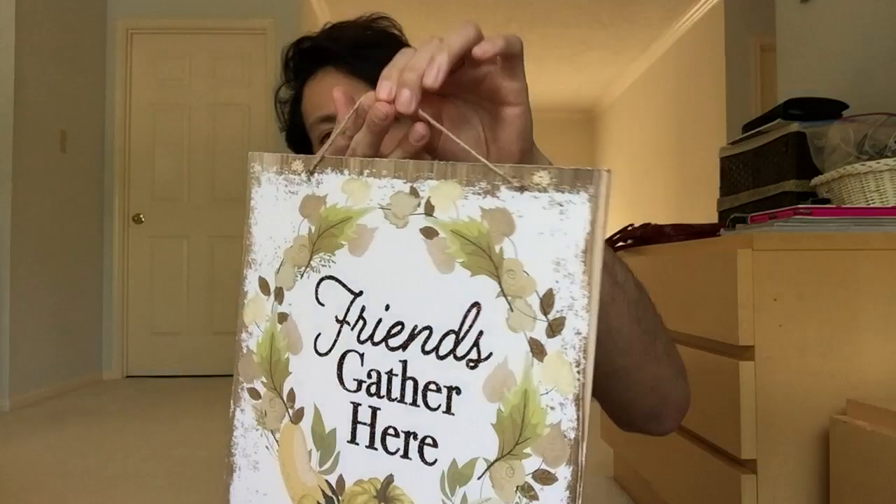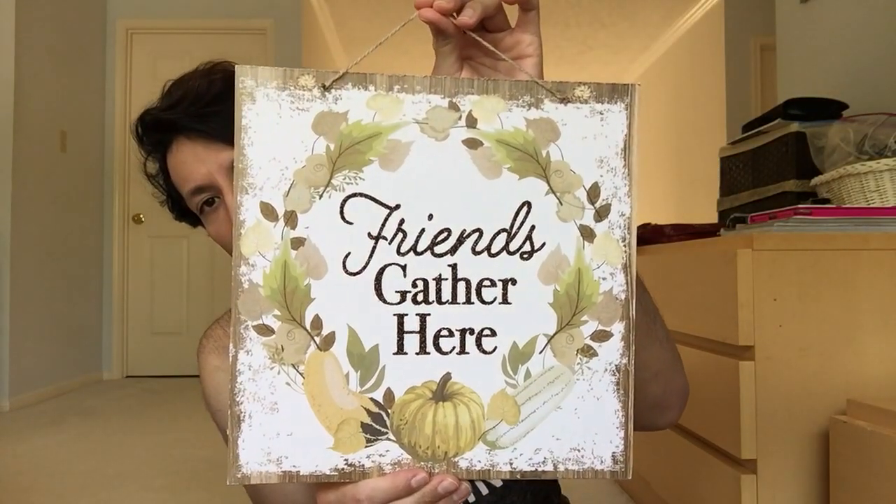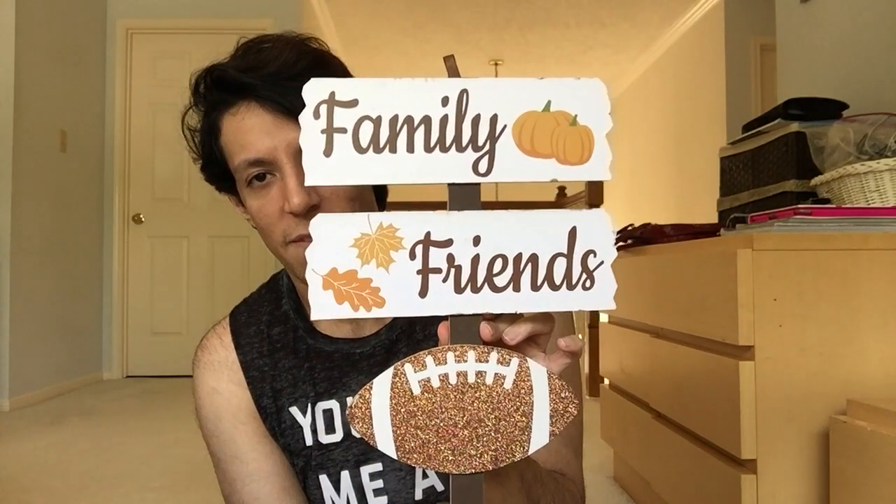As per usual, my fall slash Halloween house tour will be beginning of September up on my channel. You'll see where I put them - I usually put them all around this wall behind there. And the last sign in this bag is Friends Gather Here. Next little yardstick - Family, Friends with a pumpkin, leaves, and football. Very nice.